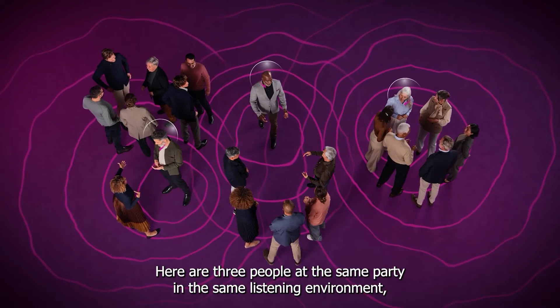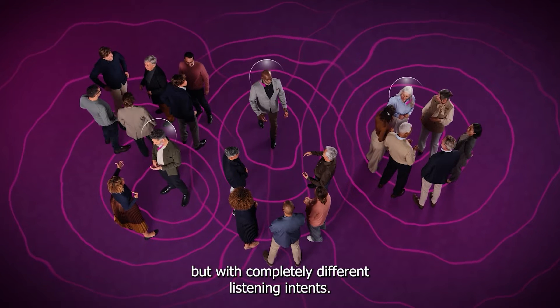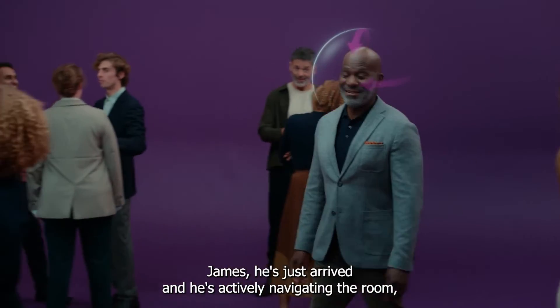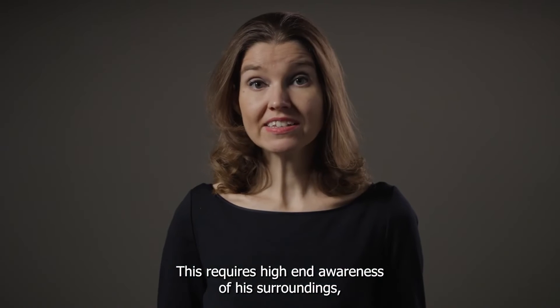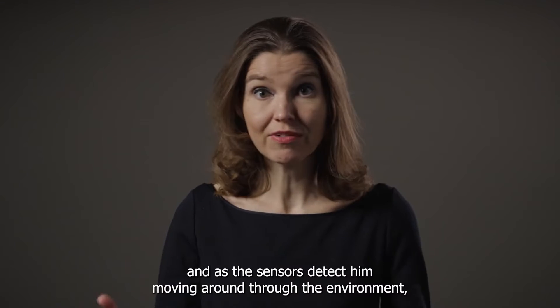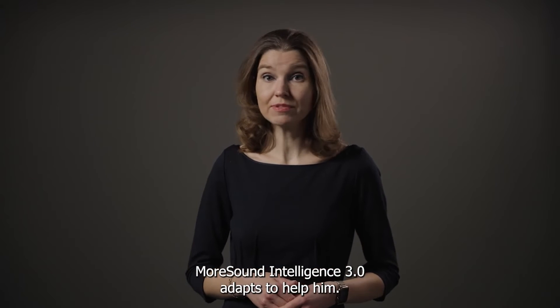Here are three people at the same party in the same listening environment, but with completely different listening intents. James has just arrived and is actively navigating the room, taking in the atmosphere and searching for a conversation partner. This requires high-end awareness of his surroundings, and as the sensors detect him moving around through the environment, MoreSound Intelligence 3.0 adapts to help him.